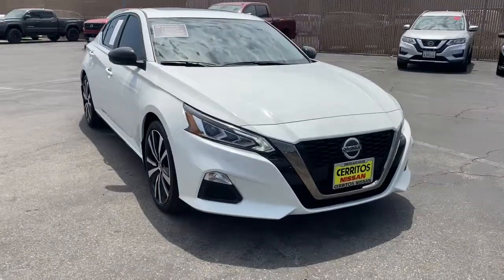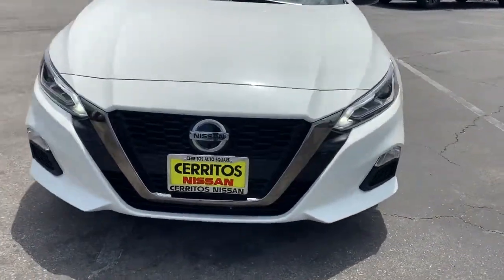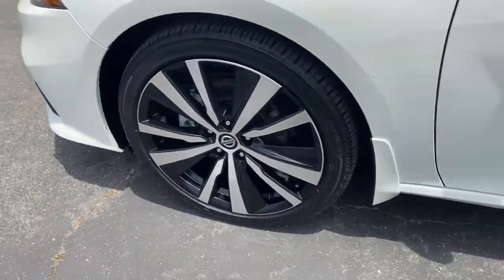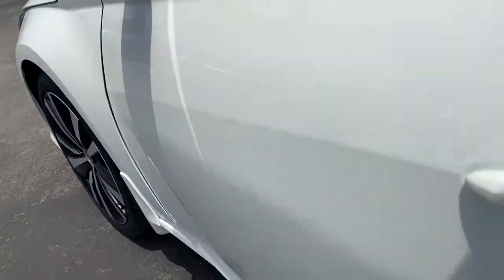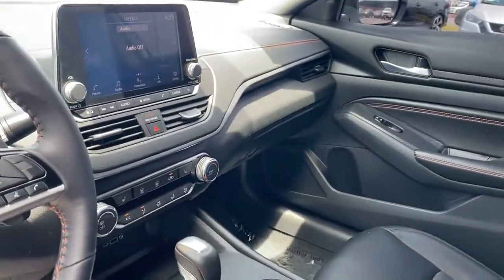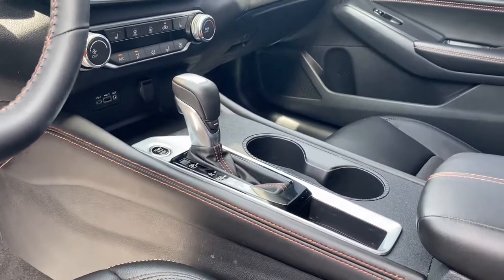These are just some of the great options this vehicle comes with: Sun/Moonroof, Keyless Entry, Satellite Radio, Remote Engine Start, Keyless Start, Backup Camera, Steering Wheel Audio Controls, Blind Spot Monitor, Aluminum Wheels, and Power Driver Seat.